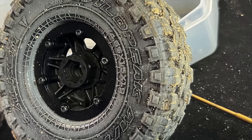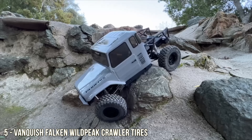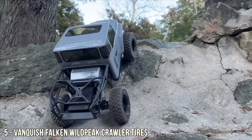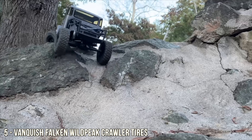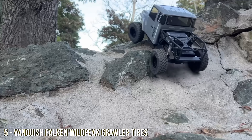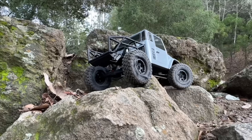Number five on the list is a new tire from Vanquish — the Falcon Wild Peak. A really popular scale-looking tire, and what they achieved is really good performance, good scale looks, and just tacky rubber that is kind of unprecedented in the scale world. We love this tire.